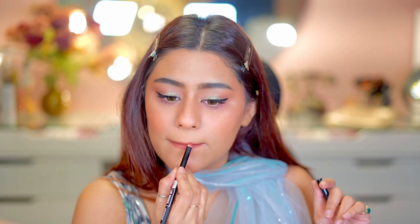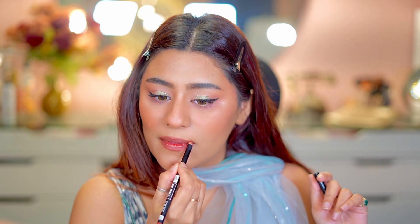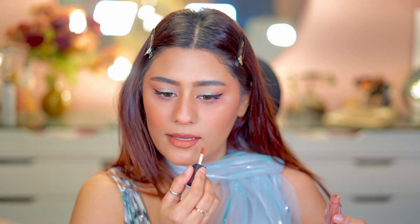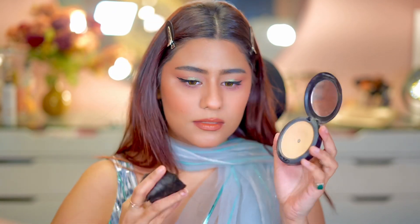I am applying the Pack lip liner and a little lip color. All the product names and shades you will get in the description, so if you want you can go and check it out. Last I used the MAC Studio Fix powder just to pull the look together and correct any mistakes in the base.